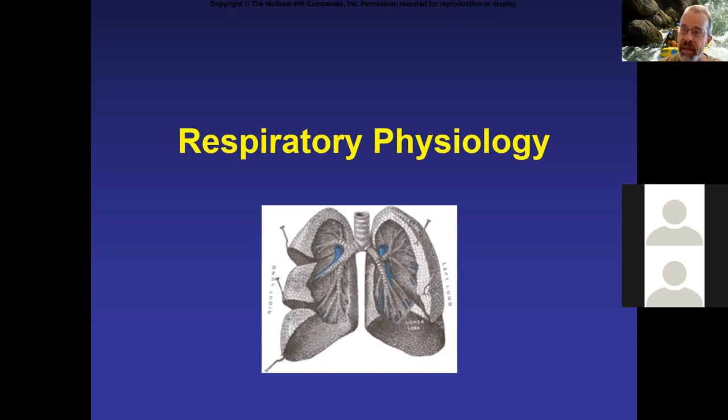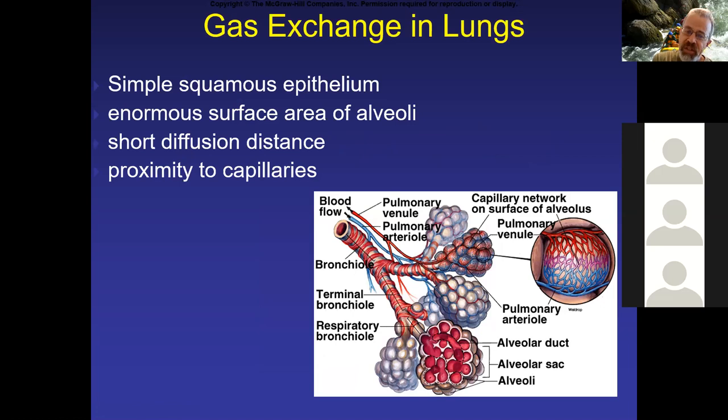Today the focus is really going to be on gas exchange, and taking a look at what happens at the tissues with the exchange of oxygen and CO2. Before we get to that, I wanted to expand a little bit on the mammalian lung. The site for gas exchange in fish are the secondary lamellae on the gills, where you have counter-current exchange. The site for gas exchange in bird lungs are the parabronchi. In mammalian lungs, primarily the site for gas exchange would be the alveoli — these little grape-like structures in clusters where gas exchange occurs.